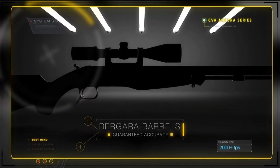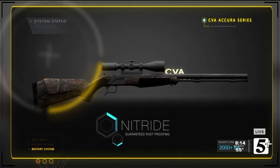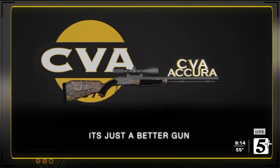CVA's Acura Series. Agara barrels for guaranteed accuracy. Nitride for guaranteed rust-proofing. And a rifle guaranteed to be the best muzzleloader you've ever shot. CVA. It's just a better gun.